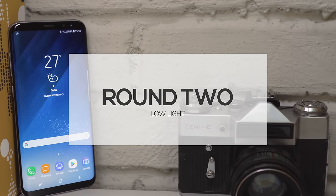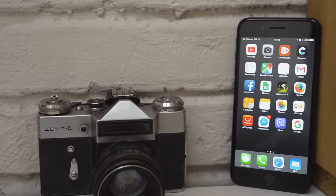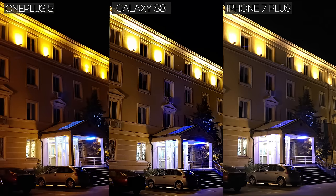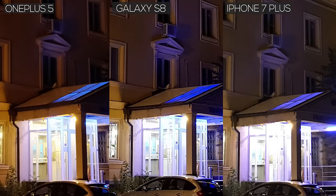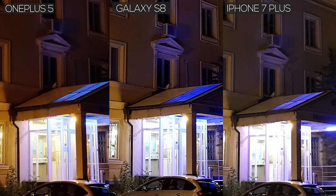Round 2 – Low Light. Phone cameras are especially challenged with low-light photos. They come out noisier, softer, and less detailed. The OnePlus photo is much softer than the other two, and there is less information in the shadows. Conversely, the edges of the building are the best defined on the S8, and it has a lot more detail captured in the shadows. While the iPhone also has a good dynamic range, it's fuzzier than the Galaxy S8.